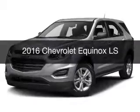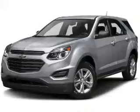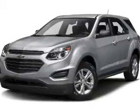This is a new 2016 Chevrolet Equinox. It's powered by a front-wheel drive engine and an automatic transmission.